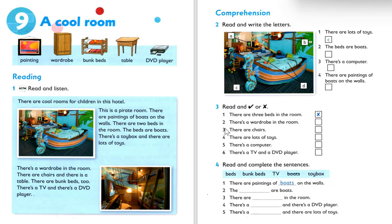Exercise number three: read and tick or cross. The questions are: number one, there are three beds in the room; number two, there's a wardrobe in the room; number three, there are chairs; number four, there are a lot of toys; number five, there's a computer; number six, there's a TV and a DVD player.